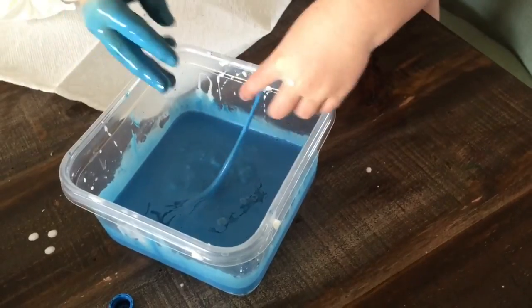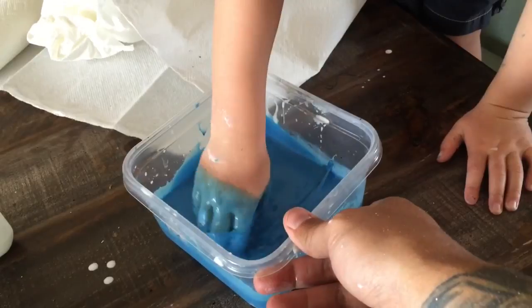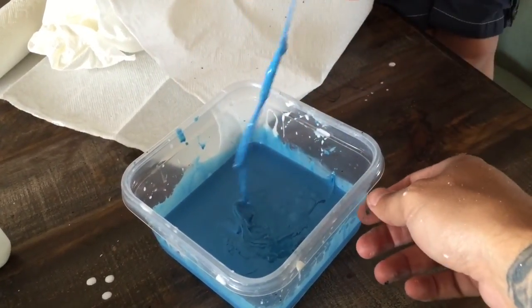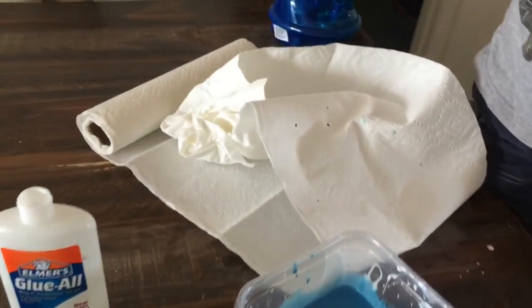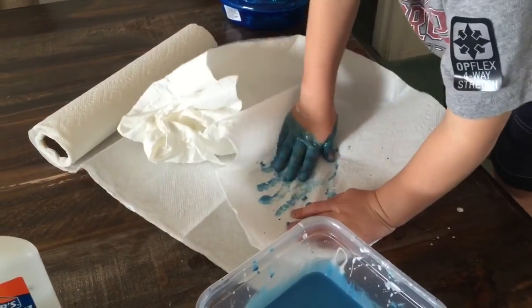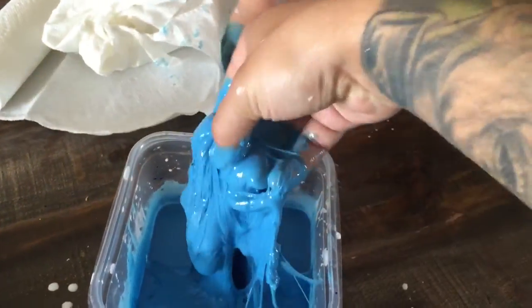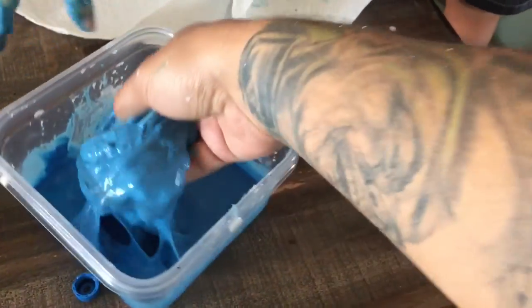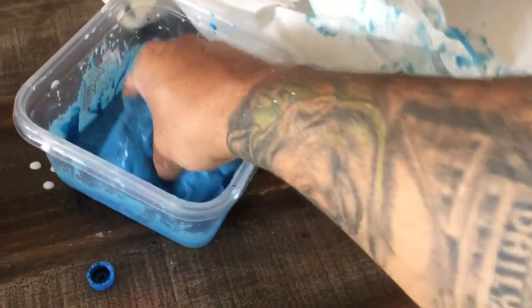See that? It's starting to get all clumpy, like slime. Keep stirring it. Want daddy to do it? I'll stir it up — look at that, it's turning into slime. We just got to keep stirring it until all of it gets absorbed by the borax.